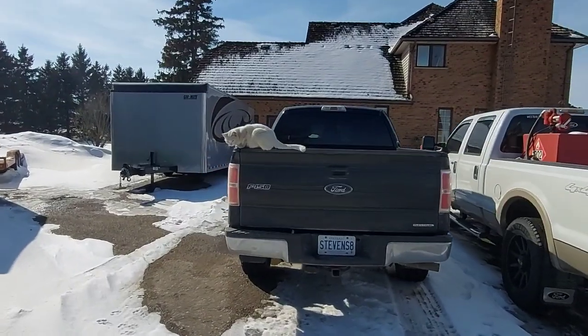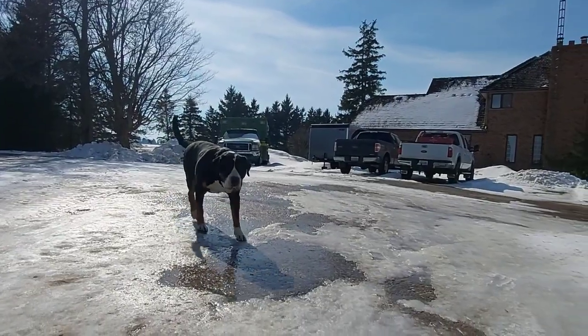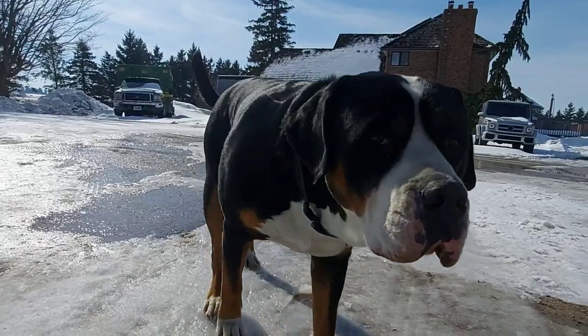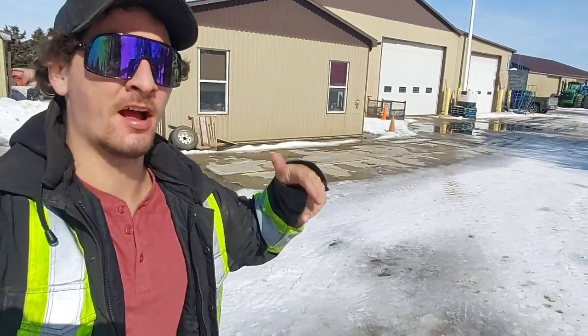What are you doing? Watching all the snow melt. What are your thoughts on today, Bill? Good day YouTube, it is a beautiful day out here. It is Monday — holiday Monday for us.